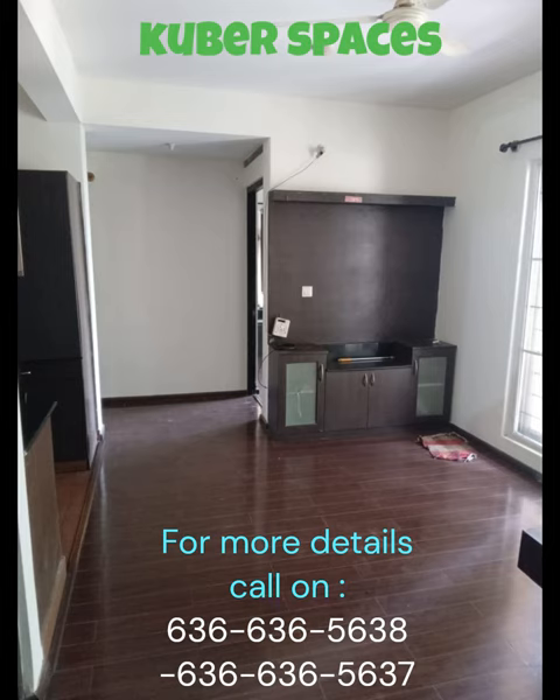In case of any power cuts, you don't have to worry as there is electricity backup available. This ensures uninterrupted power supply for all your needs.